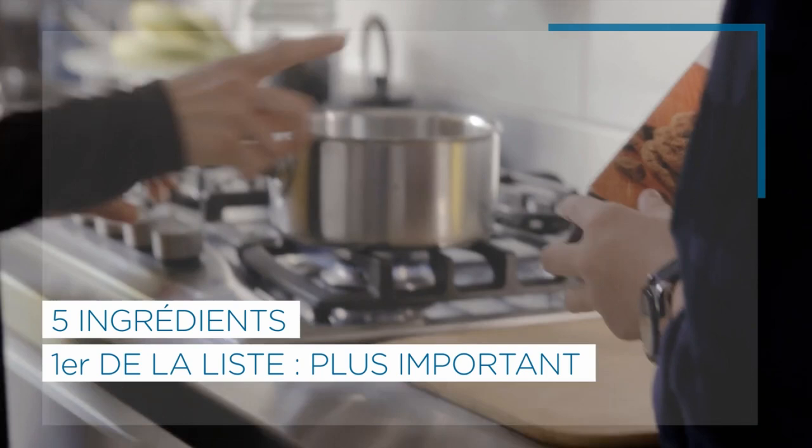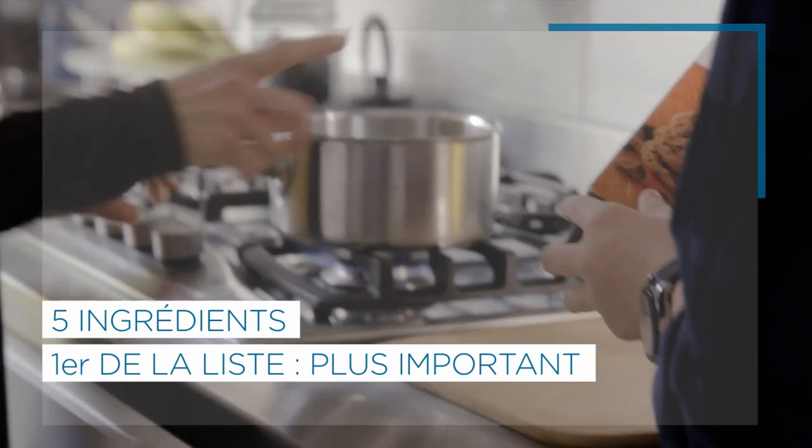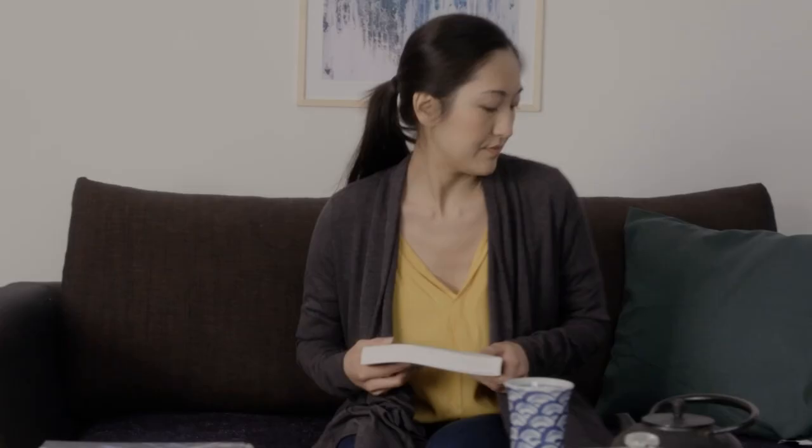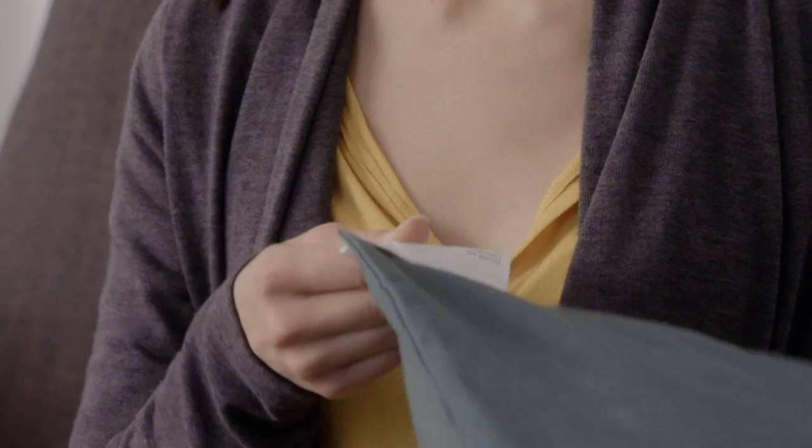Et puis, il y a ce qui est écrit en gras. Ça veut dire présence d'allergènes. Quand on est concerné, c'est plutôt bon à savoir, non ? Lire les étiquettes, c'est le B à bas. Mais ça s'apprend quand même.